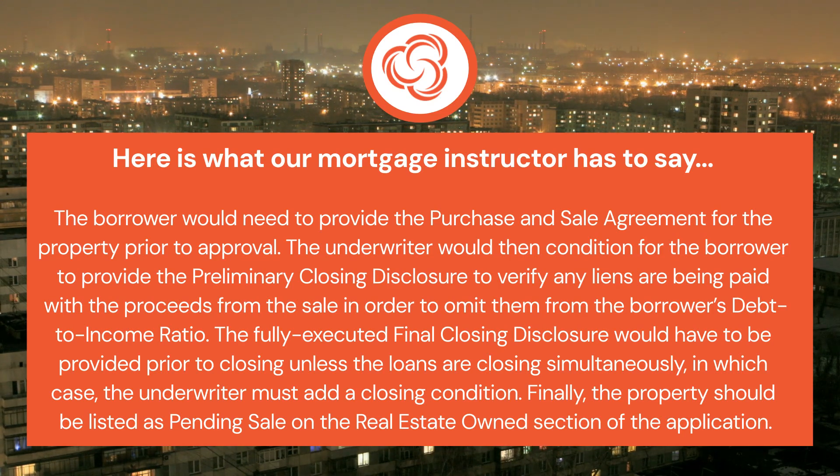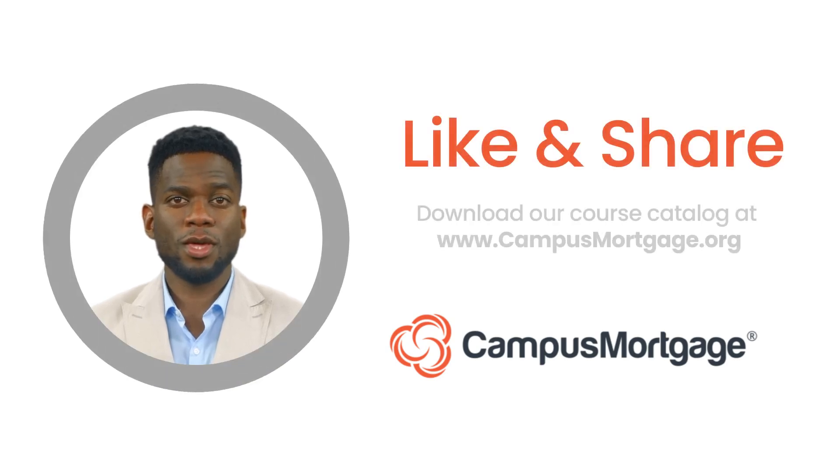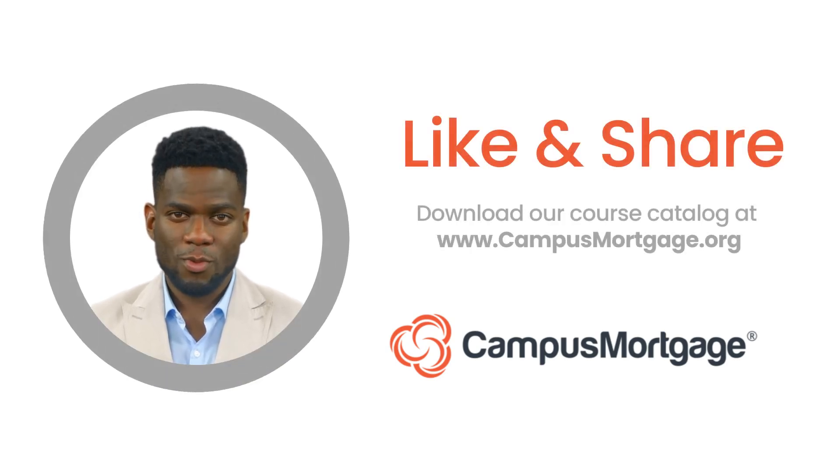The fully executed final closing disclosure would have to be provided prior to closing, unless the loans are closing simultaneously, in which case the underwriter must add a closing condition. Finally, the property should be listed as pending sale on the real estate owned section of the application. This concludes our one-minute video.